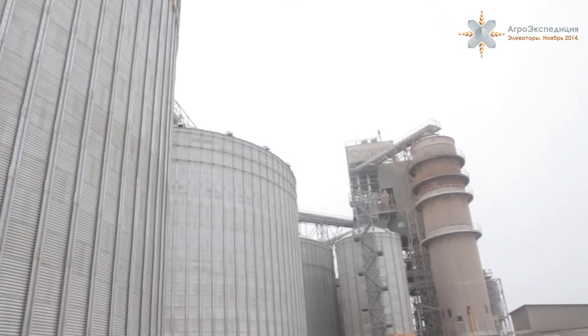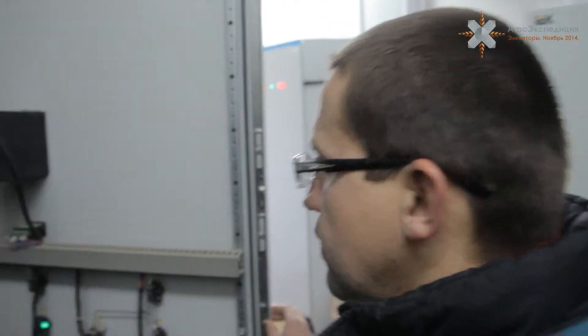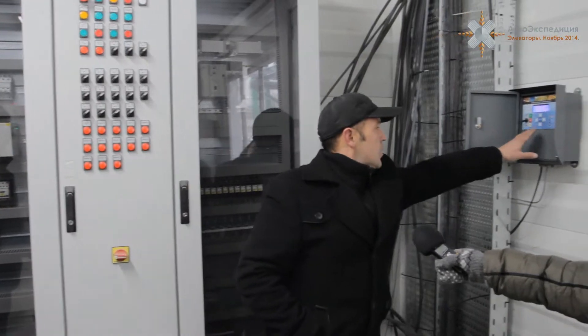Целью агроэкспедиции было узнать и рассказать, чем живут сегодня украинские элеваторы, посмотреть, какое оборудование они предпочитают, с какими техническими проблемами сталкиваются и как из них выходят.